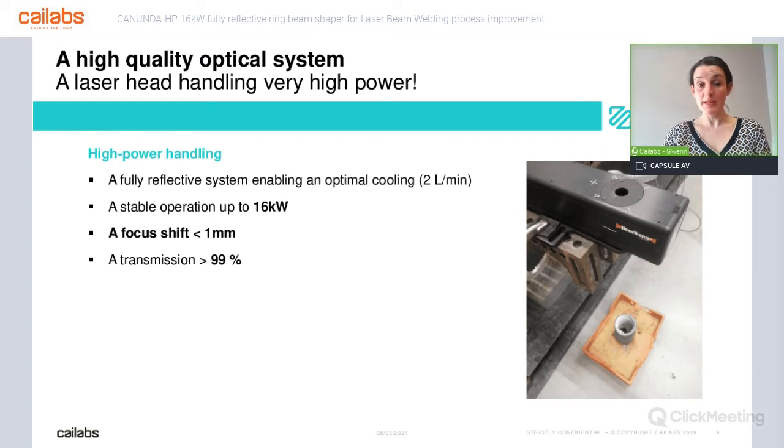One point which is extremely important and unique is the way we handle power. We have a system which is fully reflective, and that enables very optimal cooling of all the optics. Because the cooling of the whole head is optimal, we are able to operate at very high power. We have already demonstrated operating up to 16 kilowatt, and we believe we are able to go to even higher power — we just never had the opportunity yet. We have also handled the focus shift issue: we have one millimeter of focus shift measured at high power at 16 kilowatt, and actually it's even less than that — it only occurs in the first second while the chiller is stabilizing. After that, there is zero focus shift. So we have effectively removed the focus shift, enabling really new things in terms of process. Moreover, the transmission is really high — more than 99%.